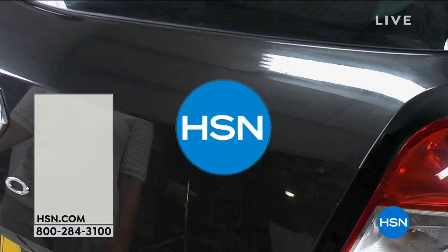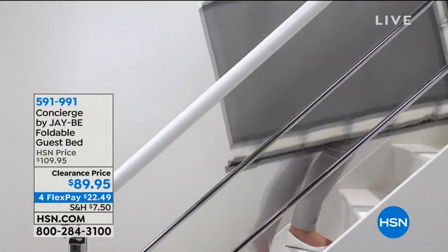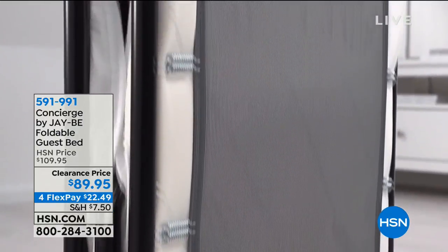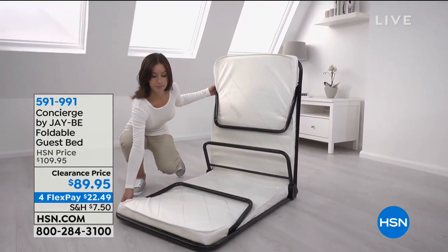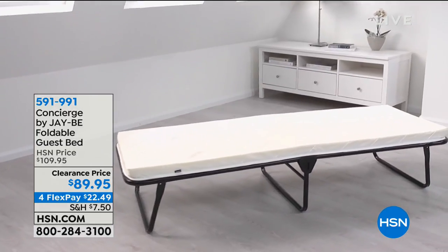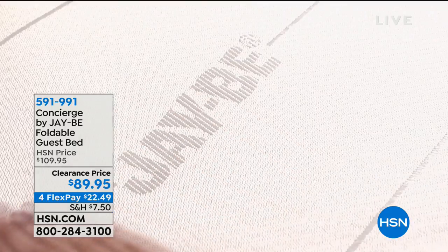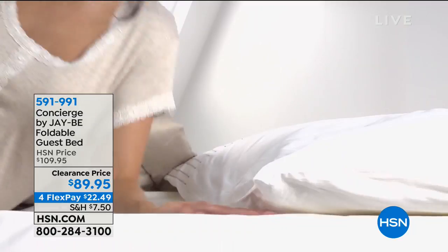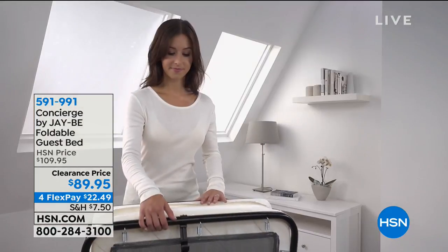We're setting up a guest room now. This is your Concierge JB foldable guest bed. Look at how convenient and portable it is — you can carry it up the stairs. Sometimes you turn your attic or basement into a bedroom, and this is so portable and lightweight. It's a wonderful price — the lowest we've ever offered it, at $89.95, four flexible payments of $22.